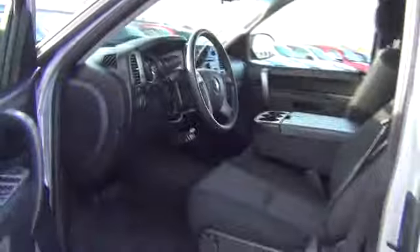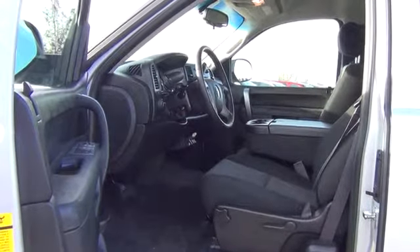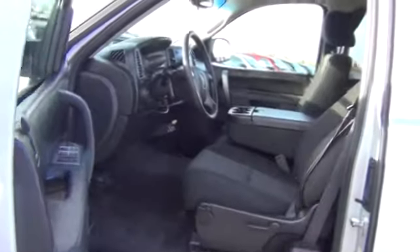Remote power door locks, daytime running lights, tachometer, tilt steering wheel, heads-up display, power heated outside mirrors, privacy glass.